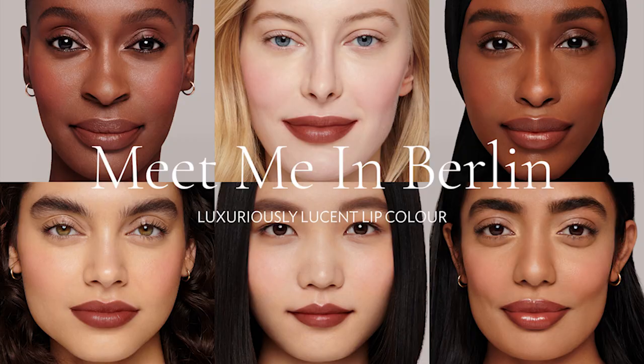I'm just going to put one more layer on so you can see, now that I've got my liner on, how it looks when built up. You can build it up for that richness if that's what you want — it's just a really beautiful shade. That is Meet Me in Berlin, and here's how it looks on a variety of skin tones.